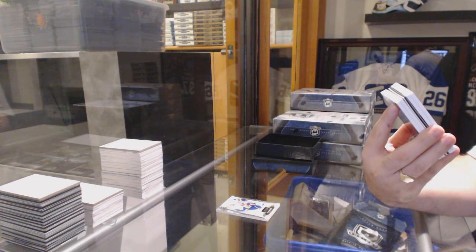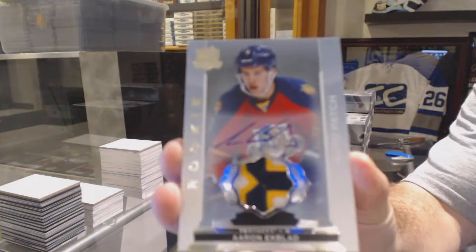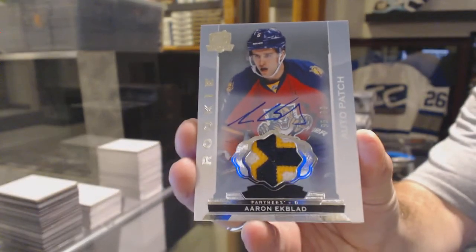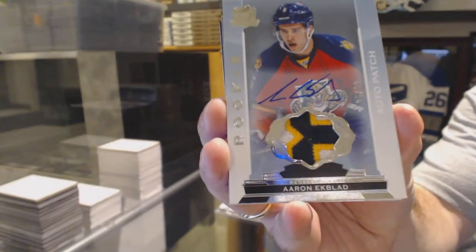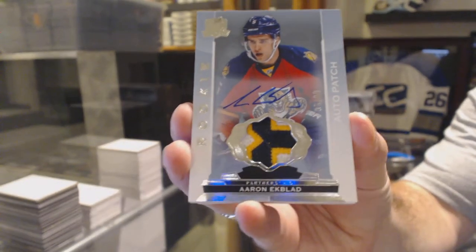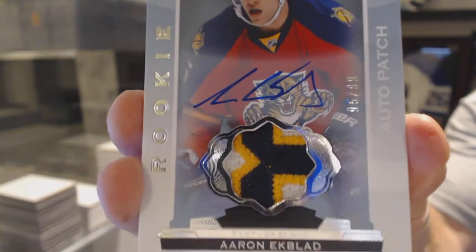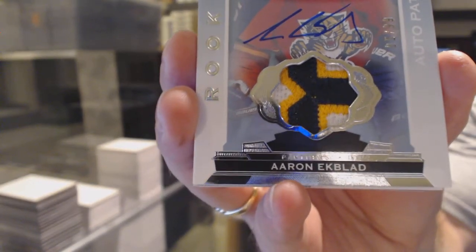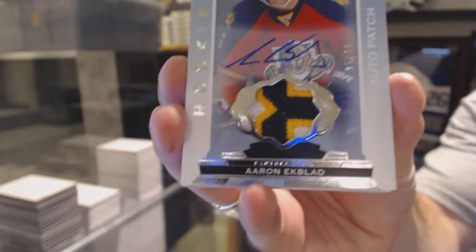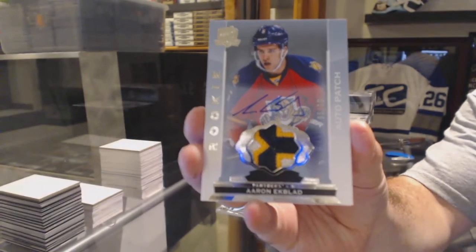I'm confused with the swatch show, I'm not going to lie. For the Florida Panthers, Aaron Ekblad. Number 299, Aaron Ekblad. Good job, Jerry. Good job, buddy.